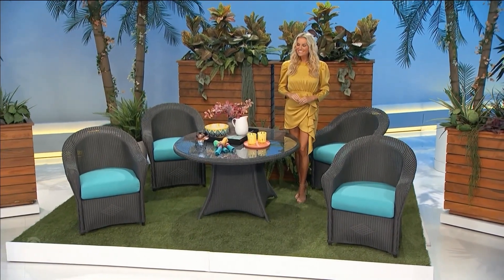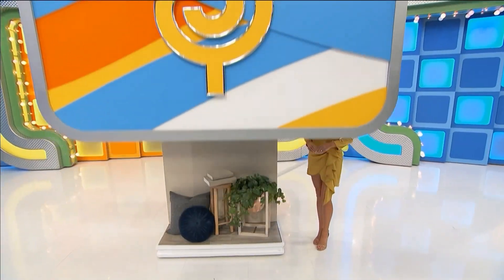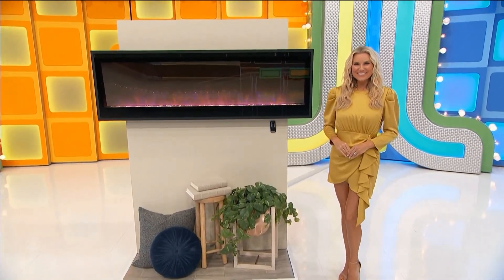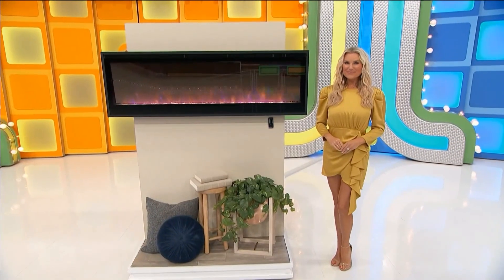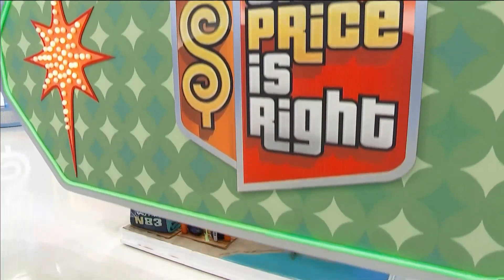Next, we've got a new fireplace. Cozy up to this 60-inch electric fireplace that heats up to 400 square feet of space. You can customize the flame color and speed to suit your mood. A remote control and built-in timer are included. Thank you, Rachel Reynolds.